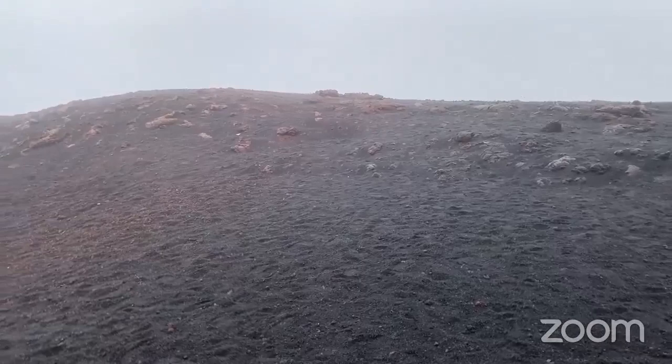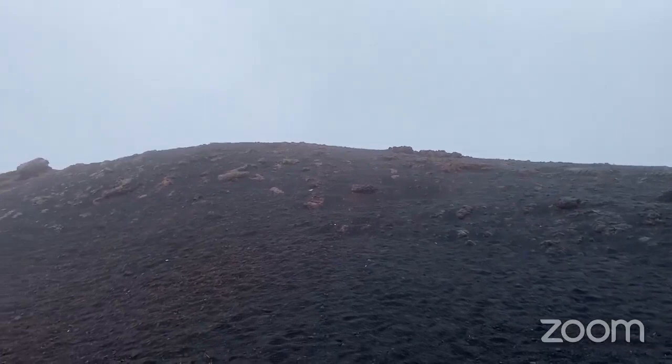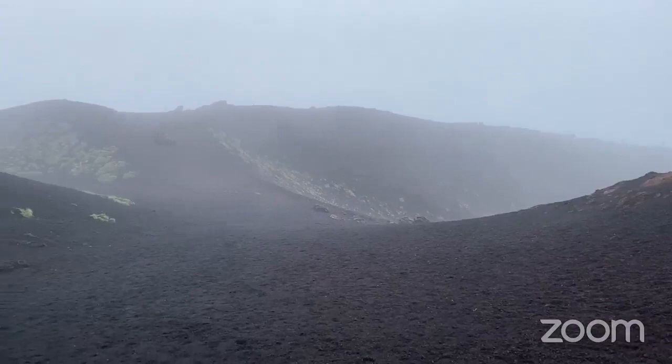I thought I would take this little movie to show you because we're even farther up the mountain on the way to the very top of Mount Etna, which we're obviously not going to. You can see we're in the clouds, and this is the Silvestri Craters - there are five of them.